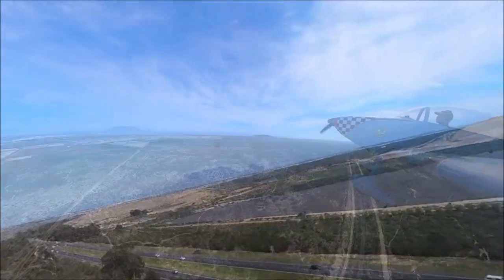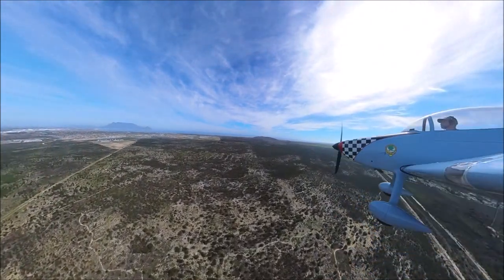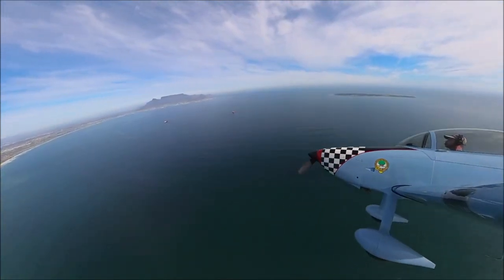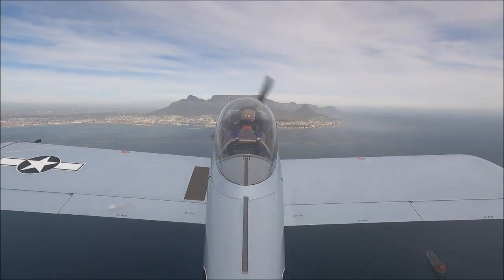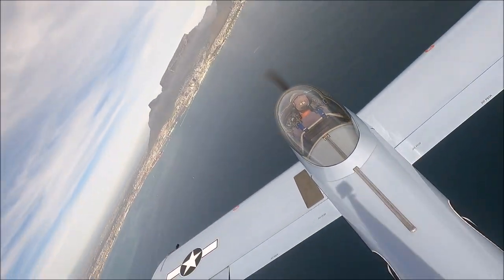Once you've taken off, Table Bay is in front of you. You pass over it with Robben Island on your right, and then Table Mountain is ahead of you. At one kilometre high — only 3,500 feet at its highest point — Table Mountain stands proudly above the city. It's a national park, with Devil's Peak, and to its right is Lion's Head.